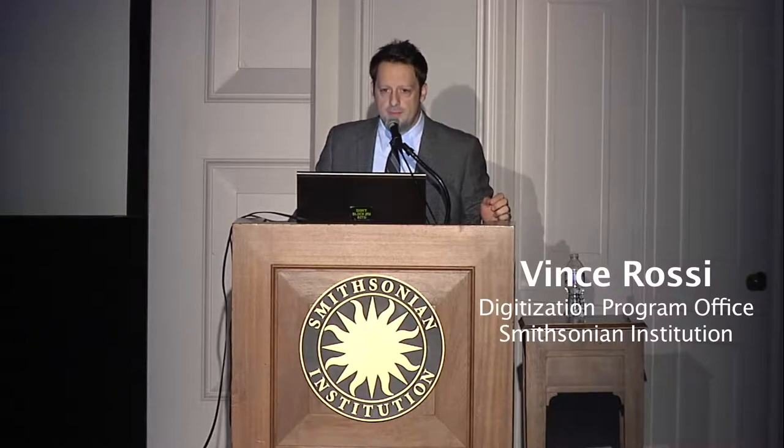Hello everyone. We want to thank Rene Decker for the keynote. His team at the Biodiversity Museum Naturalis is doing incredible work. We really see what he's doing for 2D digitization as a model for what could be done for 3D, for scaling up 3D.